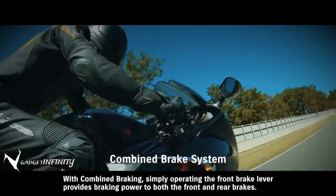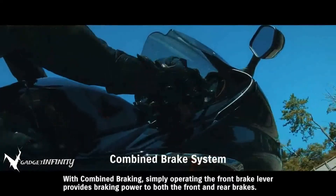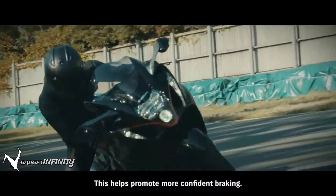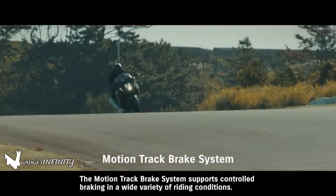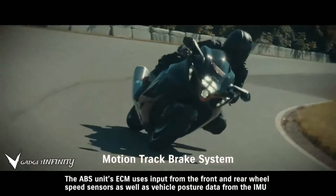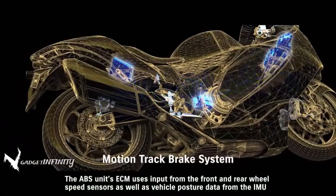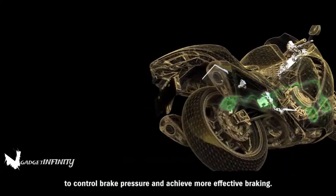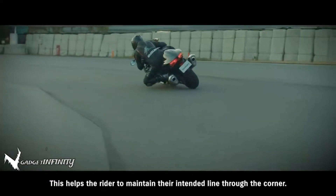With combined braking, simply operating the front brake lever provides braking power to both the front and rear brakes, helping promote more confident braking. The MotionTrack brake system supports controlled braking in a wide variety of riding conditions. The ABS unit's ECM uses input from the front and rear wheel speed sensors as well as vehicle posture data from the IMU to control brake pressure and achieve more effective braking, helping the rider maintain their intended line through a corner.